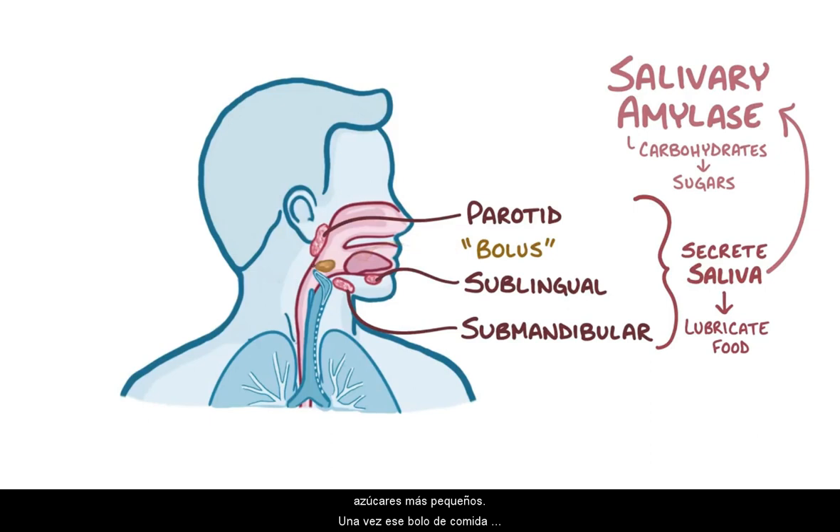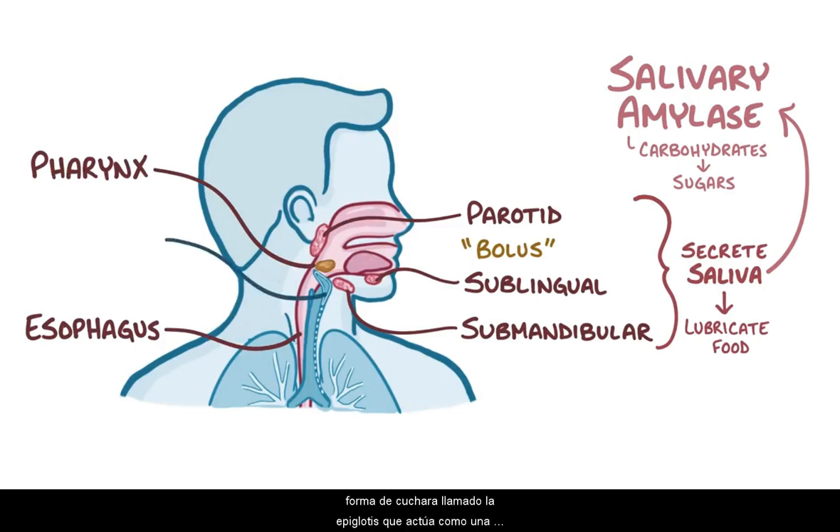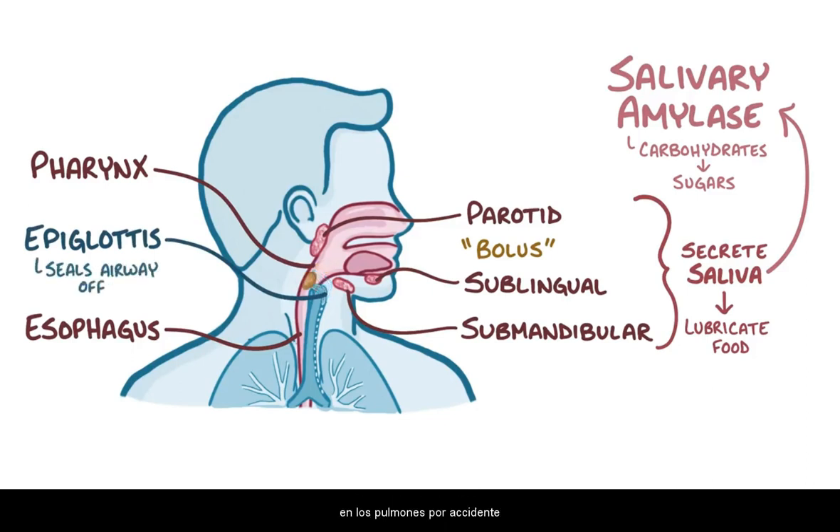Once that bolus of food gets swallowed through the pharynx, it goes into the esophagus. Right at that moment, there's a spoon-shaped flap of cartilage called the epiglottis, which acts like a lid and seals the airway off so that the food doesn't end up in the lungs by accident.